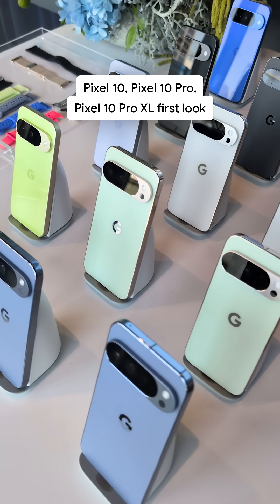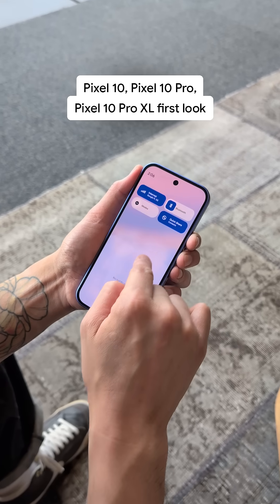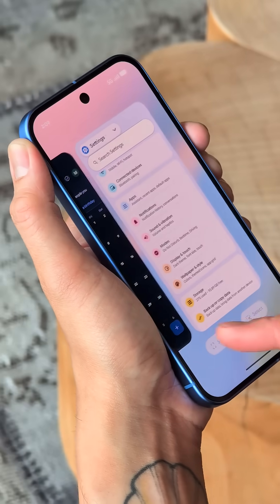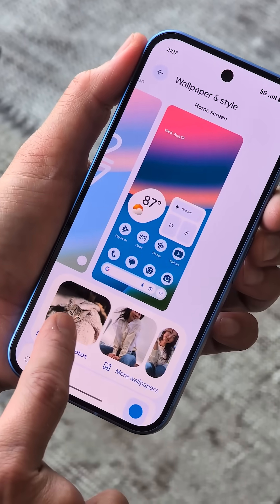This is the new Pixel 10, 10 Pro, and 10 Pro XL. They feature our latest Android UI, Material 3 Expressive, bringing visual updates, smoother interactions, and more customization.